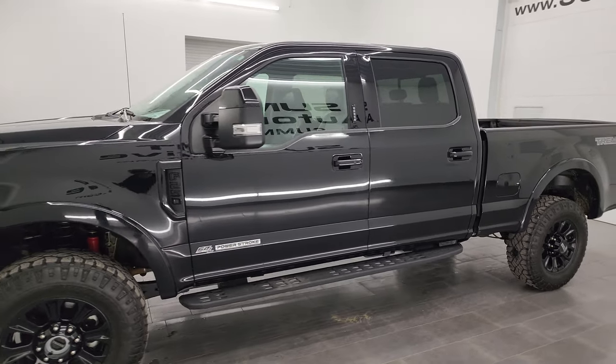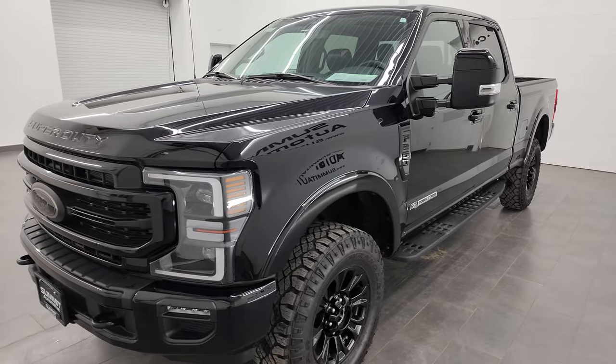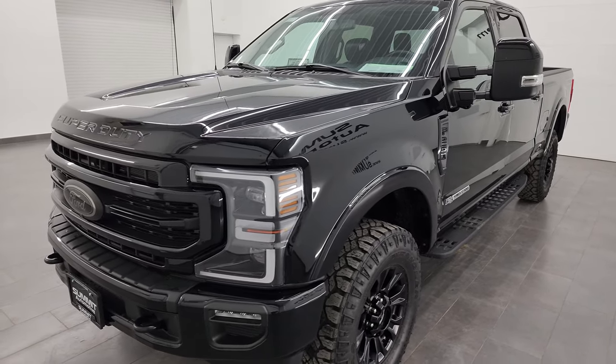This 2021 Ford F-250 has the 6.7 liter Powerstroke diesel engine. It puts out 475 horsepower and 1050 foot-pounds of torque, and it's paired up with the 10-speed automatic transmission.